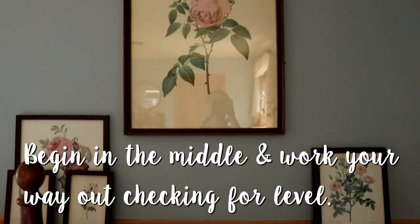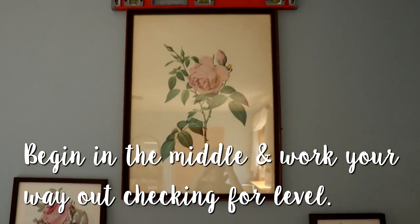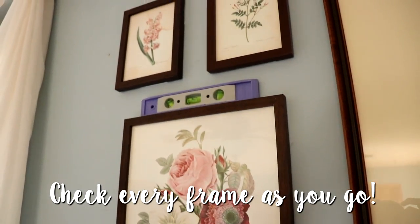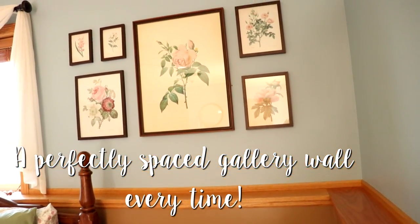While tumbling down my rabbit hole, I discovered something: 'Choix des plus belles fleurs.' That's the name of the book that has over a hundred printables in it, and I'm giving it all to you guys. The link is in my description box.